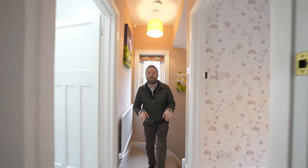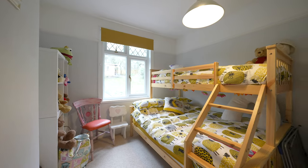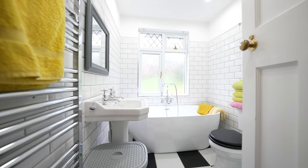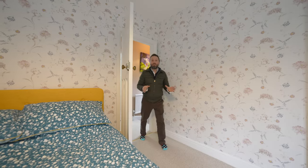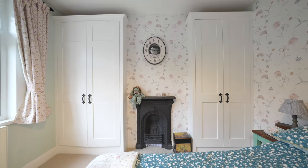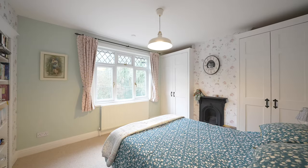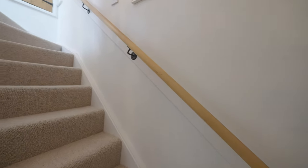To the first floor you find two double bedrooms and a family bathroom. My favourite room to the first floor has to be this principal suite, with far reaching views to the front, built-in wardrobes to the side of the chimney breast, as well as this secret bookcase which leads to the loft room.